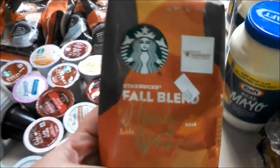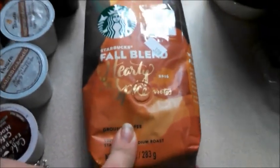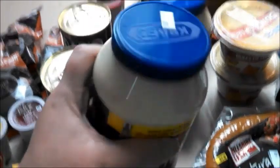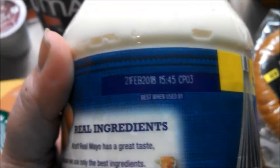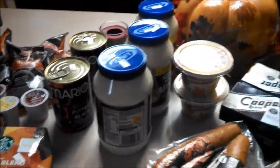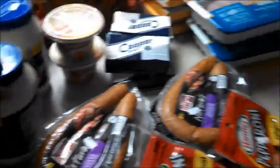There's also pumpkin spice — two pods for a quarter, about 12.5 cents each. I did splurge on a new Starbucks fall blend — hearty with spice — though I noticed it says 2016 on it, so I'll let you know how it tastes. It's coffee, I'm going to try it. I also got two cans of pitted black olives, and mayonnaise — I prefer Duke's, but we've been finding it at the discount store for $0.80 a jar. This one is good until February 2018.